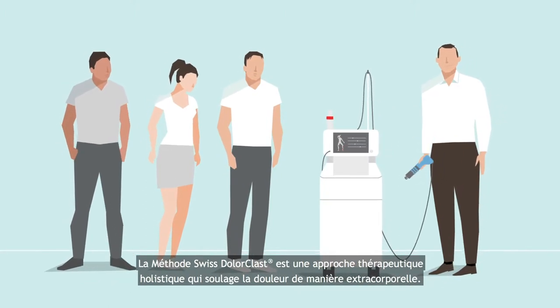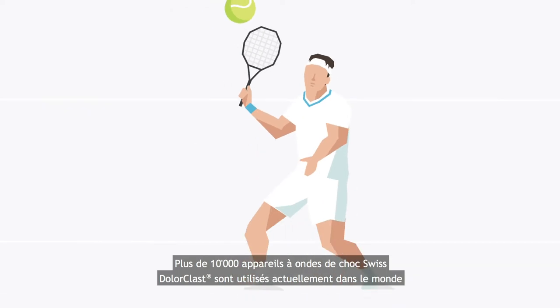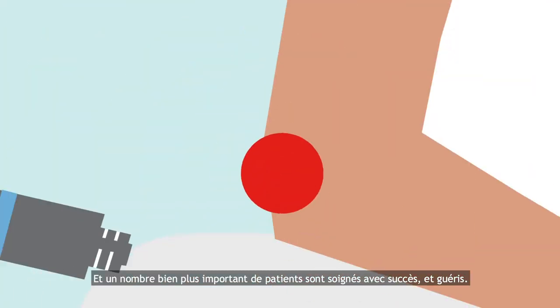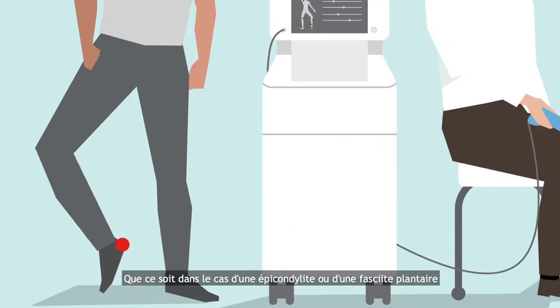The Swiss Dollar Class method is a holistic therapy that treats pain extracorporeally. There are over 10,000 Swiss Dollar Class shockwave devices in use throughout the world today and even more patients being freed from their pain, whether it's being used to treat tennis elbow or plantar fasciitis.